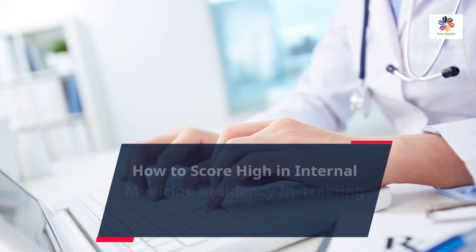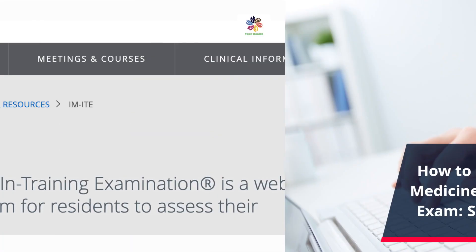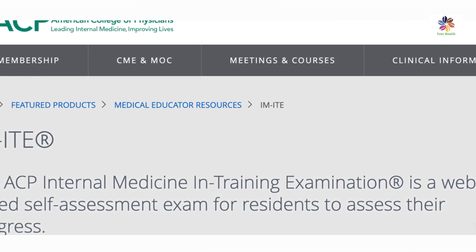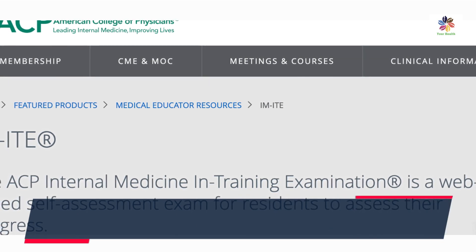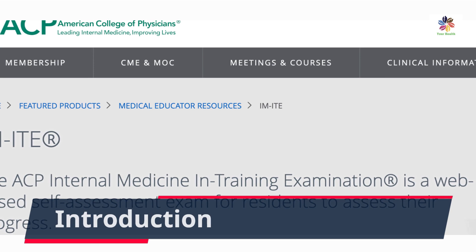Hey everyone, welcome back to our channel. Today we're diving into the world of medical residency and discussing how to score high in your residency and training exam.